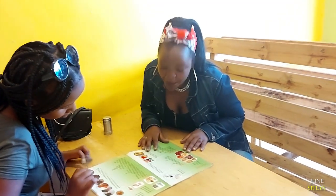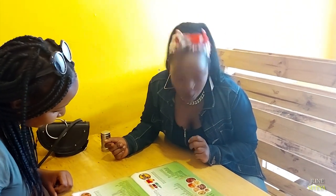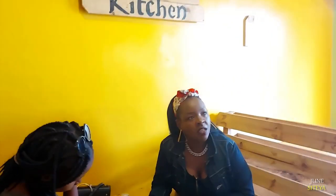We are looking at the menu and the prices are amazing — you can't believe it. We asked what is special and they said they have biryani, special fish, and Jera. Which one do you want us to try?